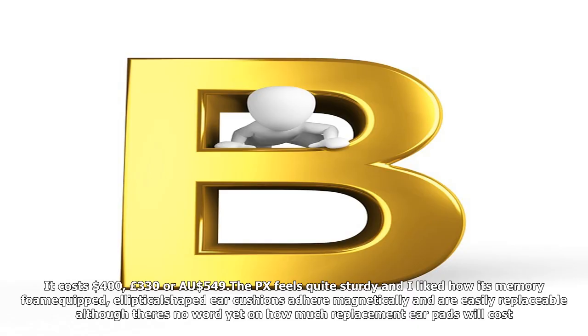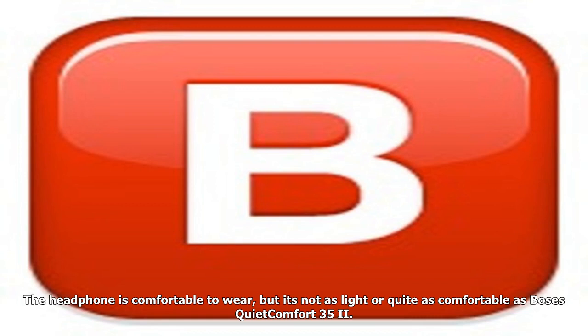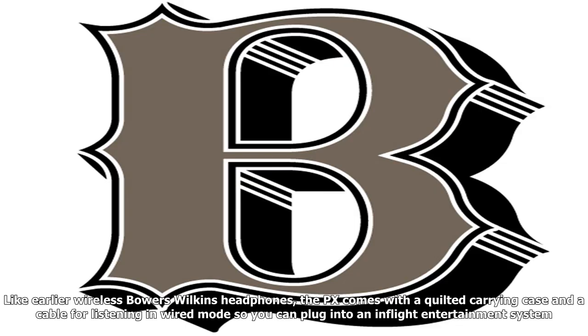The headphone is comfortable to wear, but it's not as light or quite as comfortable as Bose's QuietComfort 35. Like earlier wireless Bowers & Wilkins headphones, the PX comes with a quilted carrying case and a cable for listening in wired mode, so you can plug into an in-flight entertainment system.